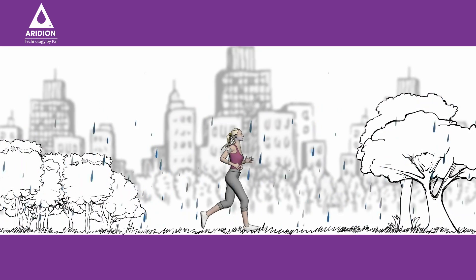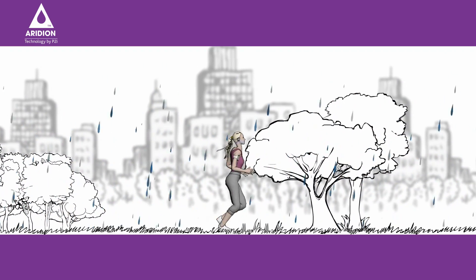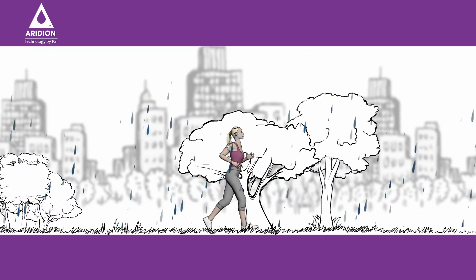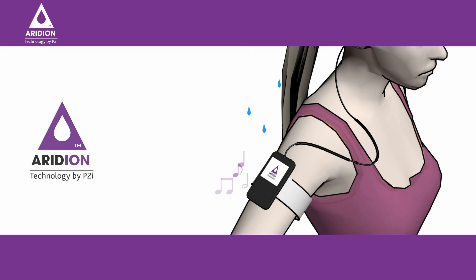In active environments, particularly when wet, the electronics that we use to keep us motivated — such as smartphones and headphones — can struggle to operate in these conditions. Let's take a closer look. Jane, like most of us, likes to listen to music while exercising. But if water gets into the internal components, the device can stop working. However, if the device is treated with Iridium, then the water will bead up and roll off, leaving the device unaffected, letting Jane continue to enjoy her music.